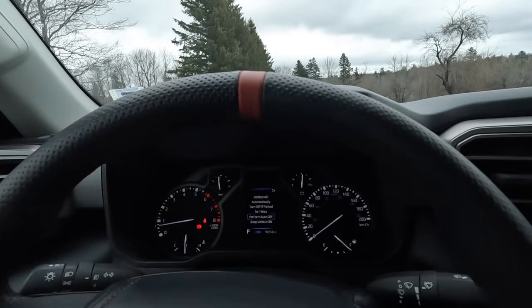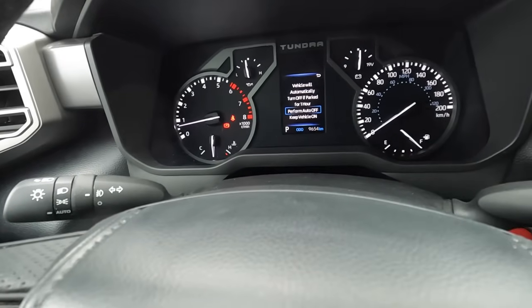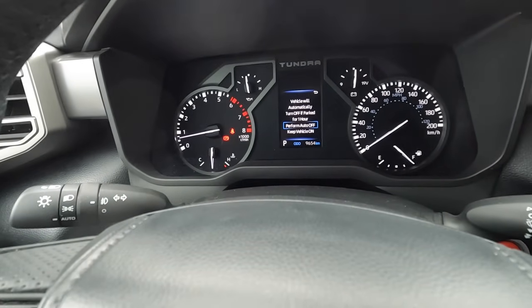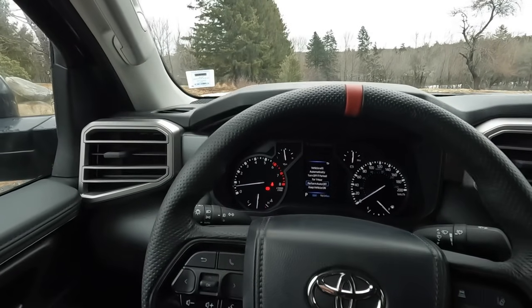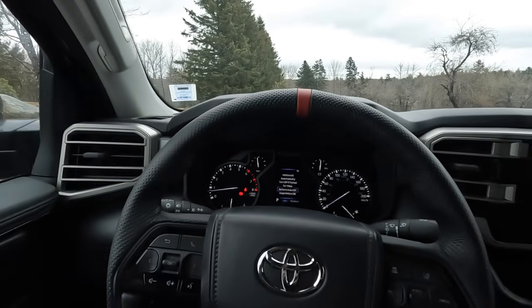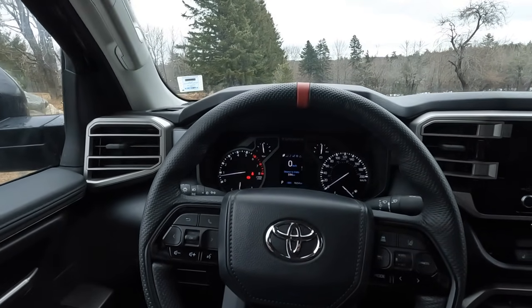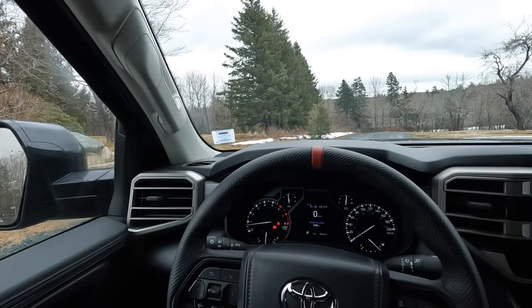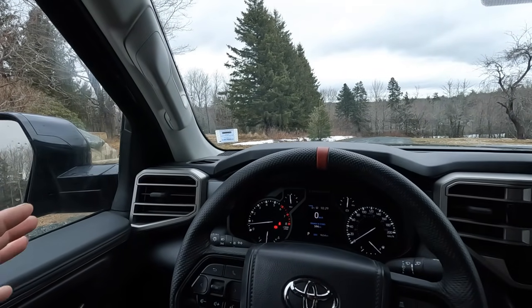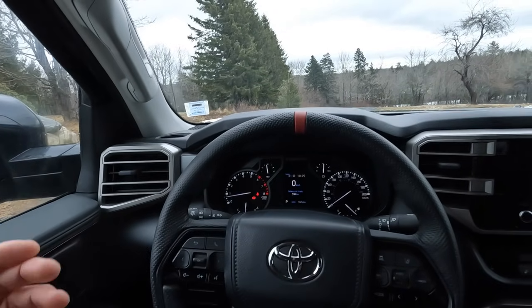I did have my first service yesterday morning, so we are at 9,654 kilometers. I would say that the truck is broken in at this point. I didn't want to do the test too early, and I obviously wanted to do the test before I put different tires on, or a lift on this thing, or whatever I end up doing to it.